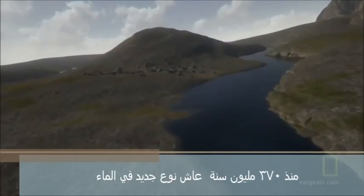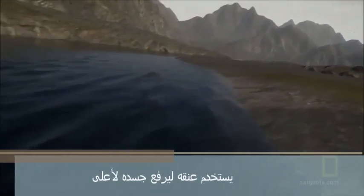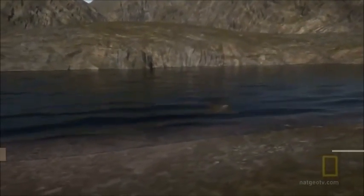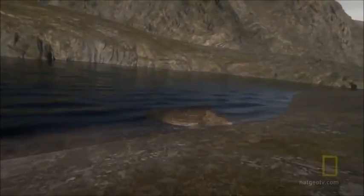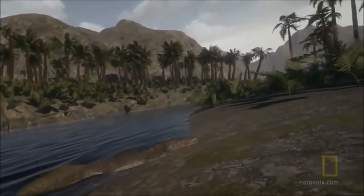375 million years ago, a new species lives in the water, swimming. It uses its neck to raise itself up, and its fins function as legs, allowing it to move out of the water. This is one of the most important moments in the making of our planet.